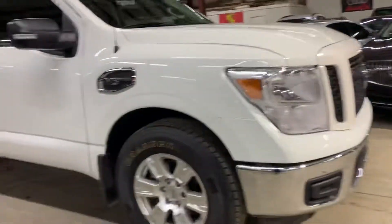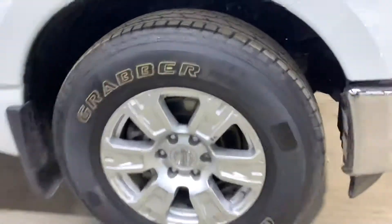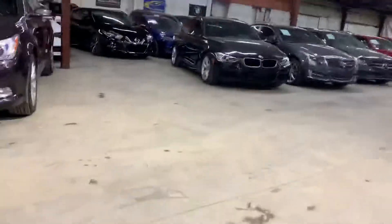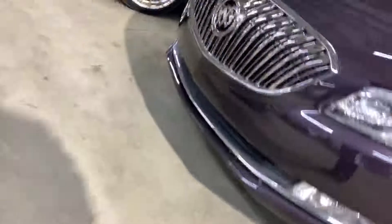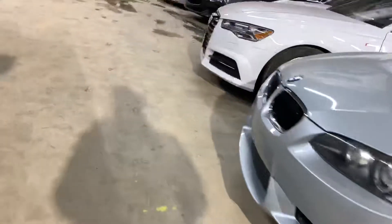This side of the fender also nice and clean, and the rim over here as well — same thing, brand new. The car comes with one key, one valet key, and another valet option to open the key.